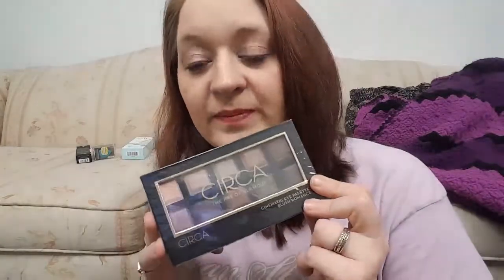Next up is a new eyeshadow palette from Circa Beauty. Circa Beauty is a Walgreens exclusive brand — the creative director is Eva Mendes and they're based out of LA. I haven't used it yet, as you can see it's still in the packaging. I've been wanting to use it but I wanted to do a whole video on it first. I also have on my list a video on all of my Circa Beauty products and a video on all of my Color Prevails products, which is another Walgreens exclusive brand. This is the Art of Glamour eyeshadow palette in Blush Romance.